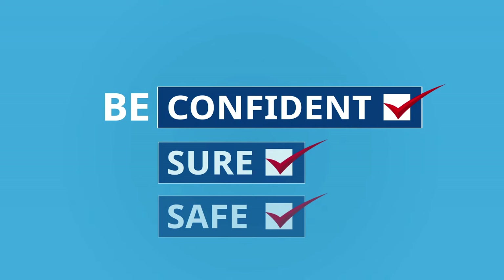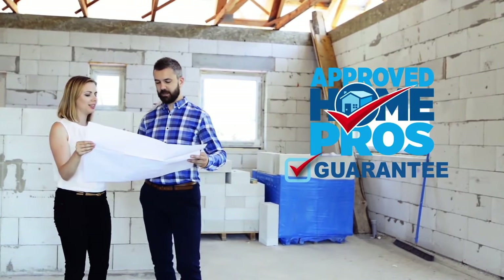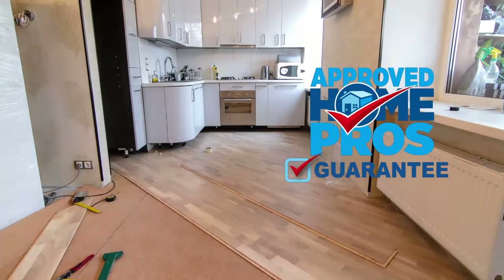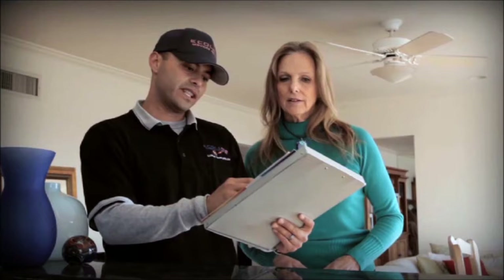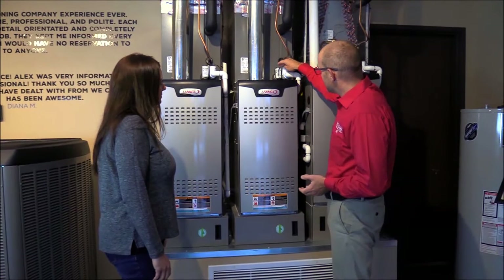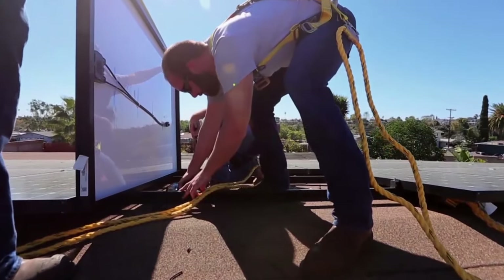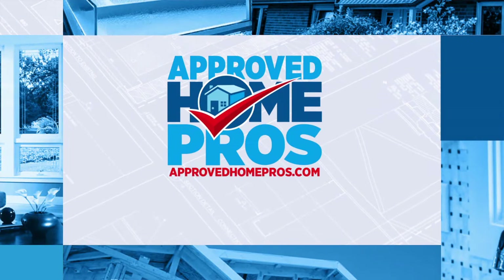Be safe, be sure, be confident about the home improvement companies you work with the Approved Home Pros guarantee. Only Approved Home Pros guarantees you will be satisfied with your home improvement, repair, or service — or we'll step in to help make it right. Our team of experts is behind you every step of the way. Move forward with confidence knowing you're never in this alone. Find a pro today at ApprovedHomePros.com. It's guaranteed.